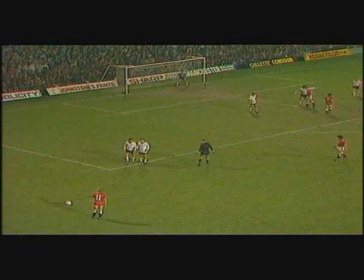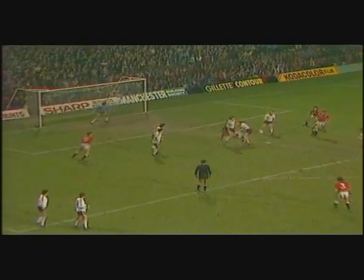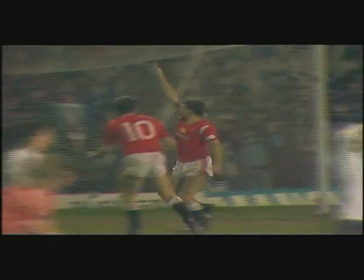Gordon McQueen's arrival is awaited by Olsen. Chance for Manchester United and Robson makes it 2-1!